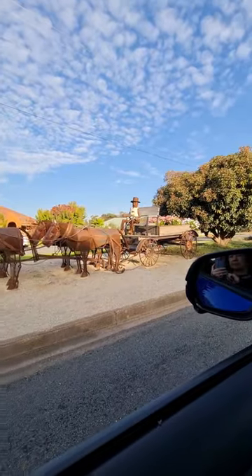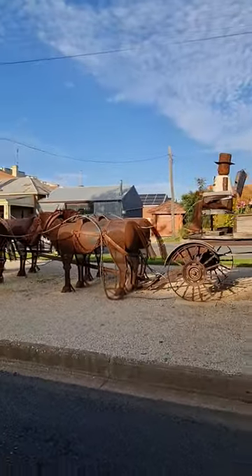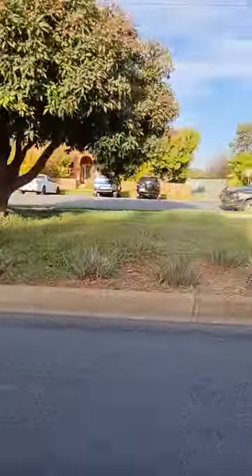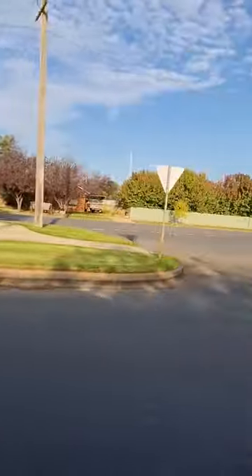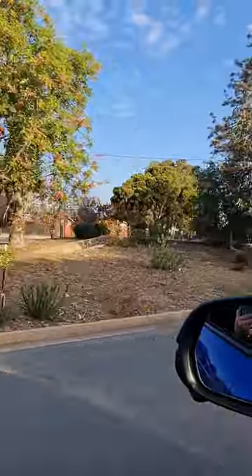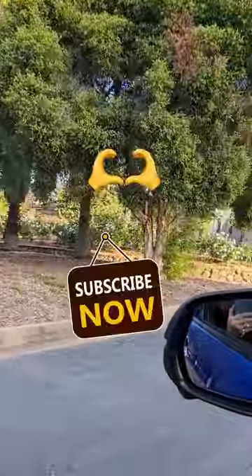So there you go — you just had a virtual tour of the quaint town called Lockhart in the Riverina area. If you have any comments or questions, please write in the comment section below this video. Until our next trip, thank you for watching, and please don't forget to subscribe, like, and share so you will not miss out on our posts of different places and events to see in this beautiful land of Australia. Thank you.